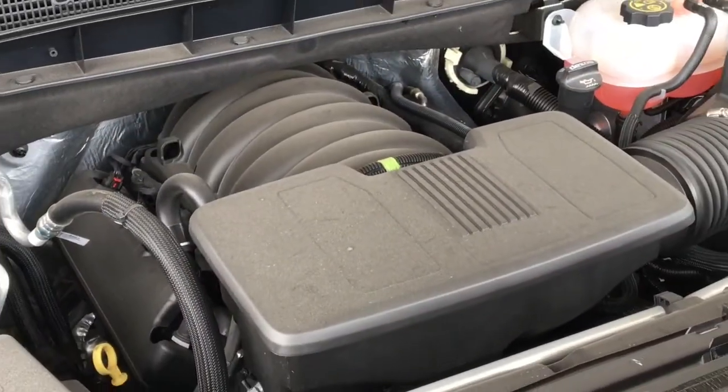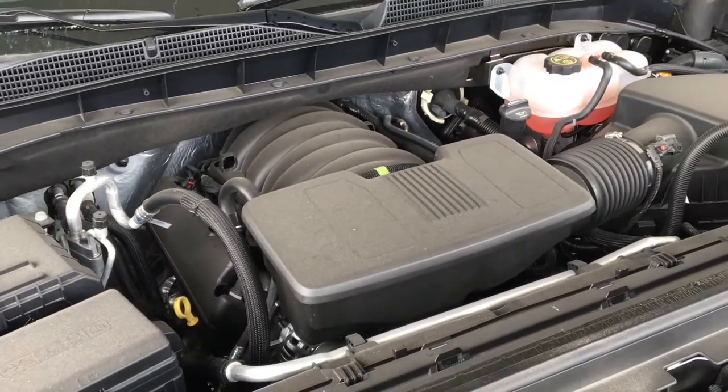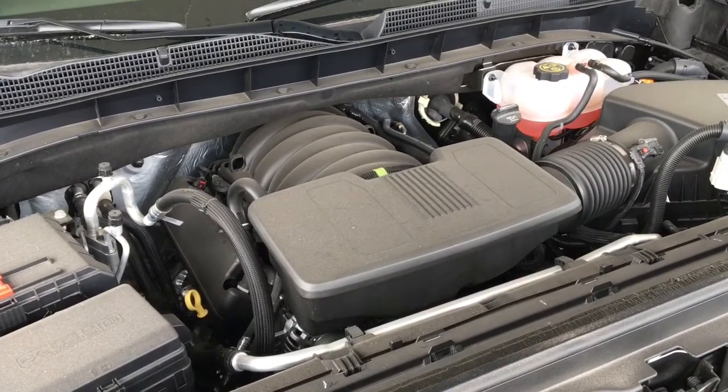There's no shortage of power with the 5.3 litre V8 under the hood mated to an automatic transmission and four-wheel drive.